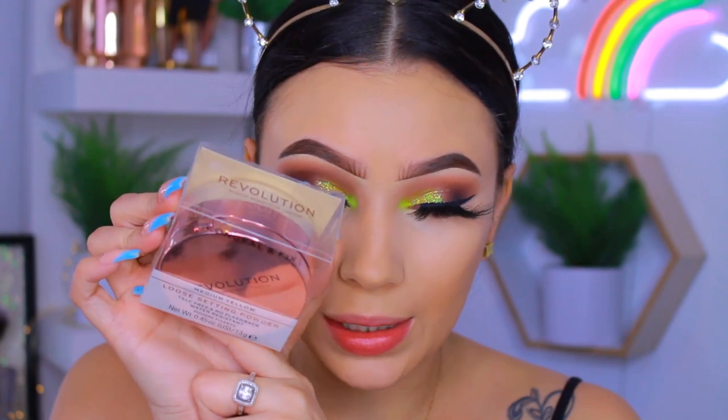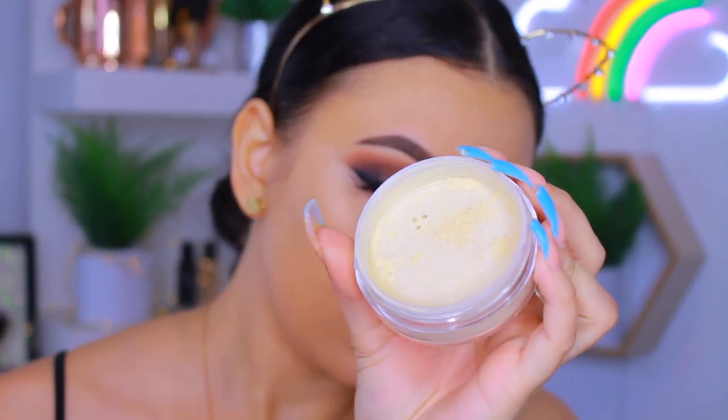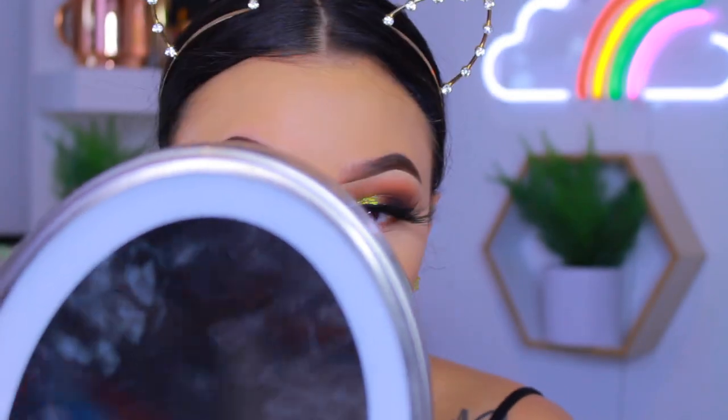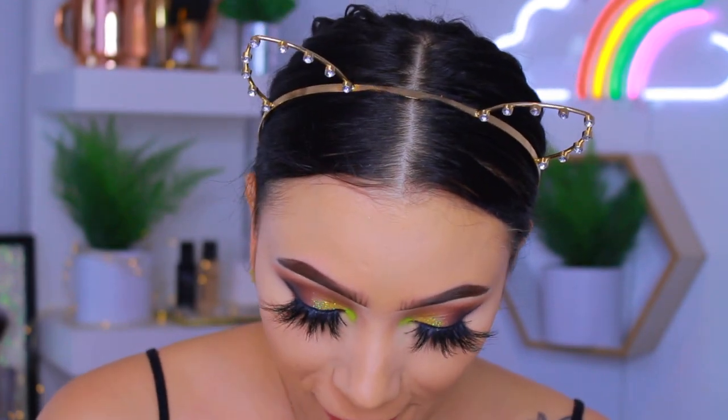For powder I'm using the Makeup Revolution Conceal and Fix Loose Setting Powder — this is new to me. It's talc free, no flashback, and claims to be water resistant. Mine is in shade Medium Yellow, which hopefully will tone down some of the brightness. The powder is actually really nice — not super drying, really nice matte finish under the eyes. I really really like that yellow undertone. It's looking really nice.